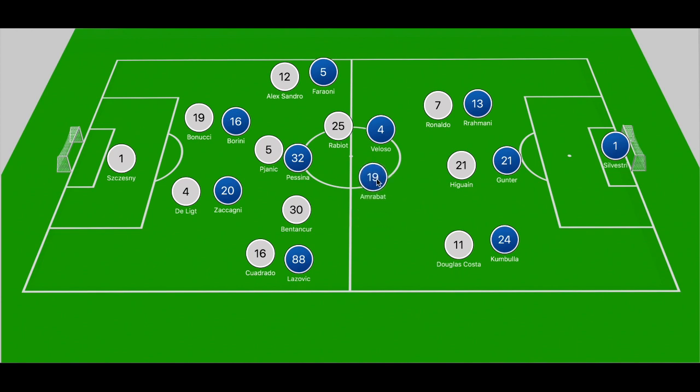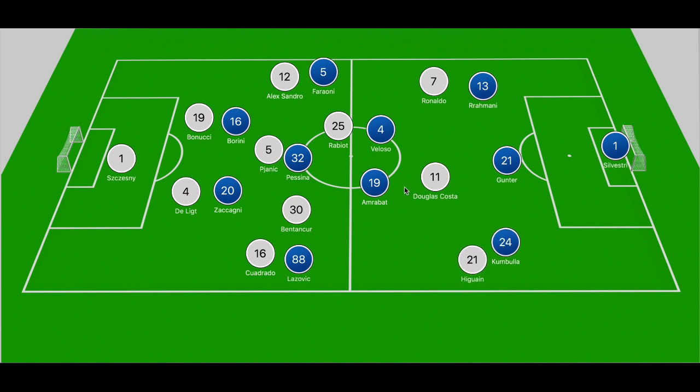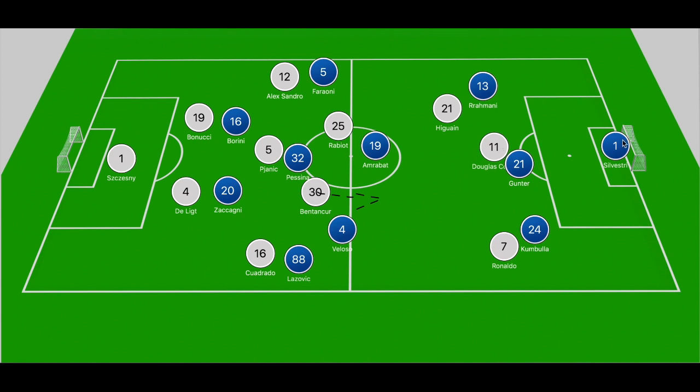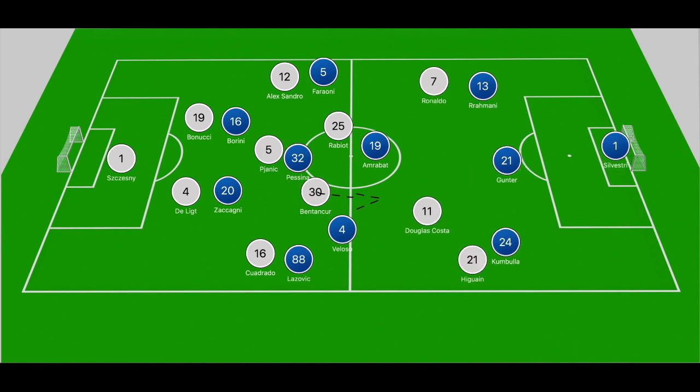Looking at the first example: Douglas Costa drops off Gunter, Ronaldo is to the left, Higuain to the right. Bentancur body-shifts away from Miguel Veloso to gain a yard forward and plays the pass into Douglas Costa, who turns and runs at the back three as the wing backs push high to close down Cuadrado and Alexandro. Costa breaks forward, runs at Gunter, cuts in towards the edge of the box and fires a shot off the crossbar — a great example of Bentancur winning his individual battle and Costa dropping into a midfield zone where Gunter wasn't comfortable tracking him.